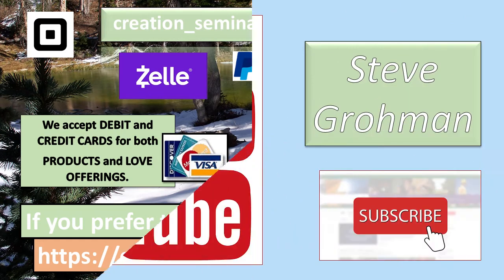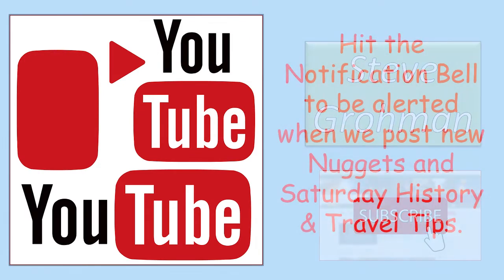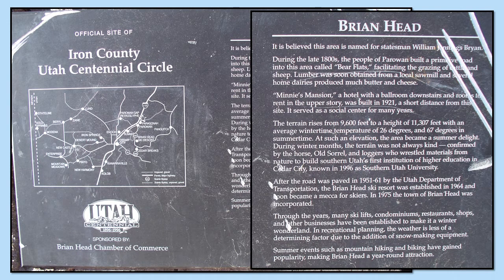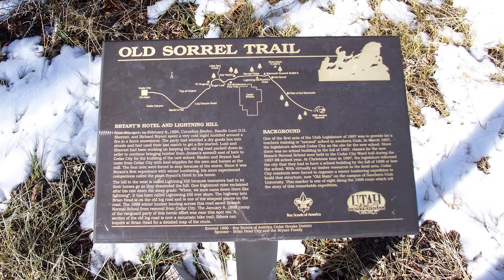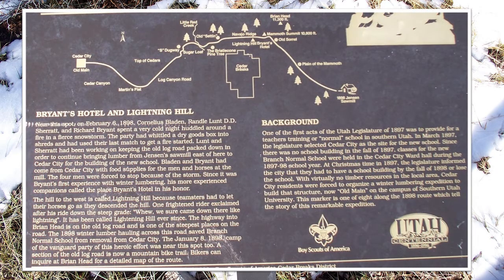During winter months the terrain was not always kind, confirmed by the horse Old Sorrel. We know of a famous Old Sorrel but we're not going to go down that road today. And loggers who wrestled materials from nature to build southern Utah's first institution of higher education in Cedar City, known in 1996 as Southern Utah University. If you'd like to pause the video and read about the Old Sorrel Trail, you're able to do that now.